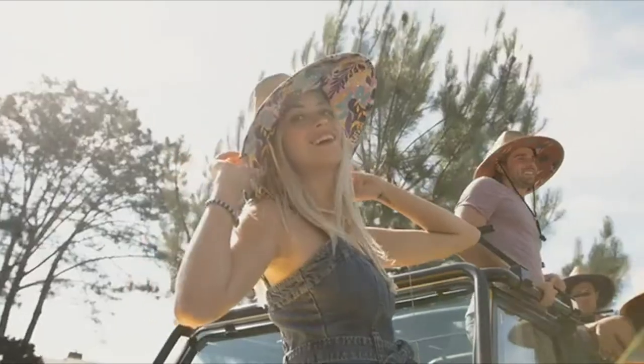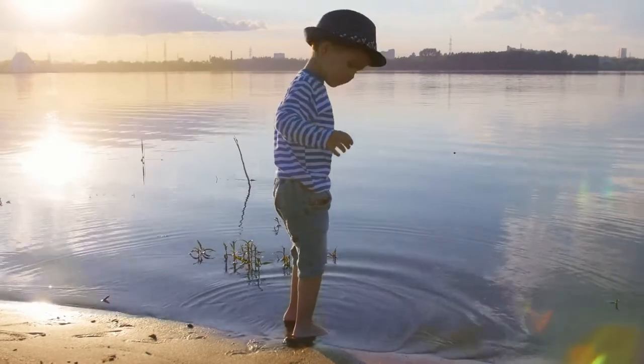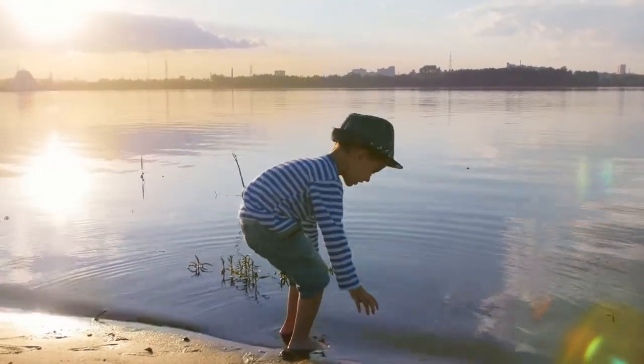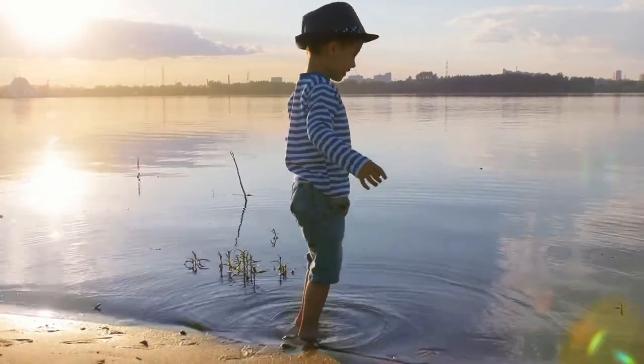The panama hat is a well-known, stylish but practical hat worn outdoors. It is trendy for holidaymakers and explorers. The fedora is a more fashion-conscious version of the panama style, and the two hats could be confused for the same type of hat. They are similar in style and design, but the essential difference between these two hats is undoubtedly the fabric used to make them.